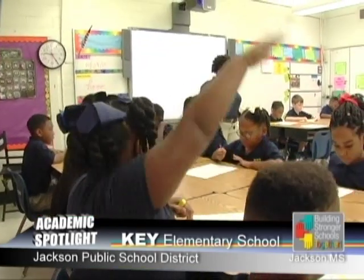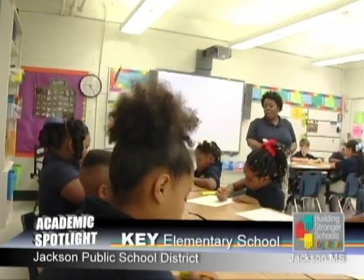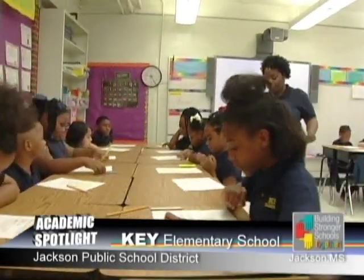We have weekly assessments and data analysis. Common weekly assessments are created and administered bi-weekly for our teachers and for our students. The best thing I like about Key is the teachers, because they learn what the students learn, and also they're kind and nice. And the principal helps everyone who needs help.